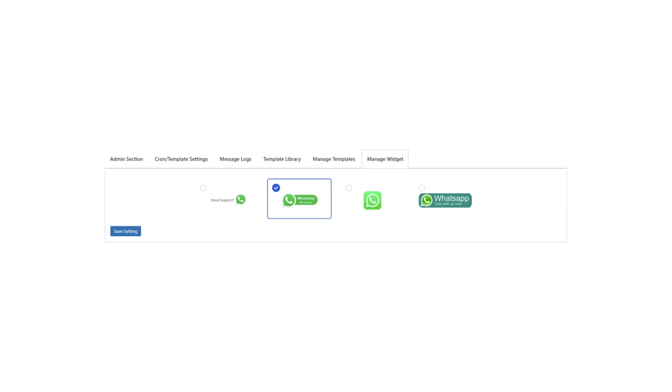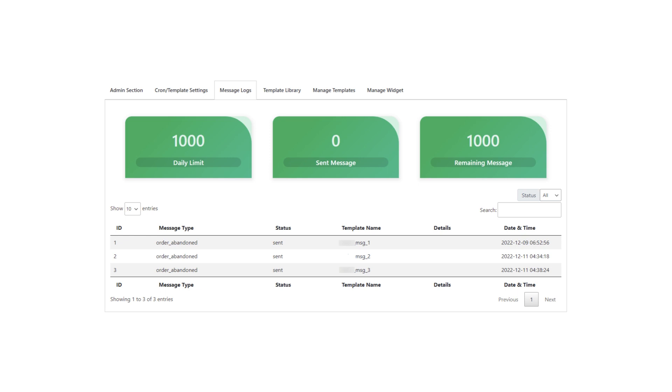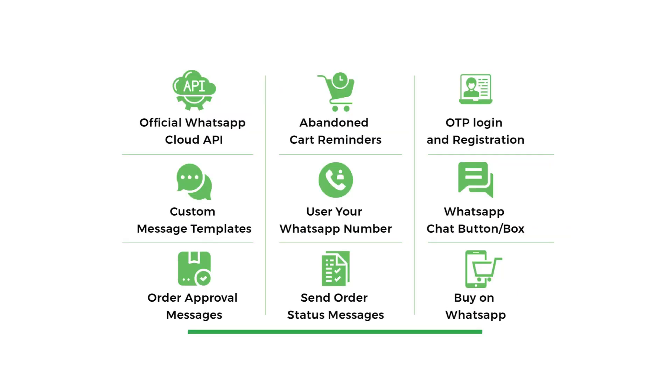Businesses can use the plugin to send messages containing links to the abandoned cart or product page, as well as offer coupon codes or discounts as incentives for customers to complete their purchases.